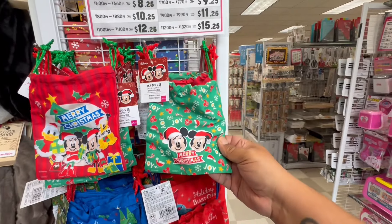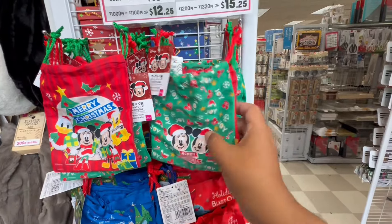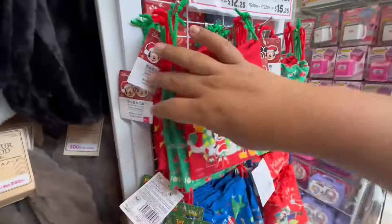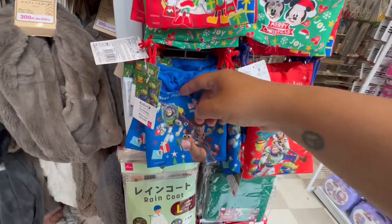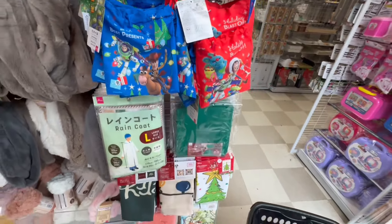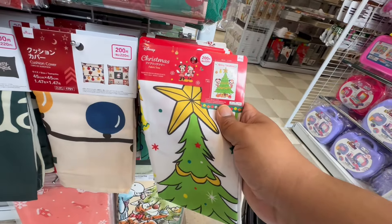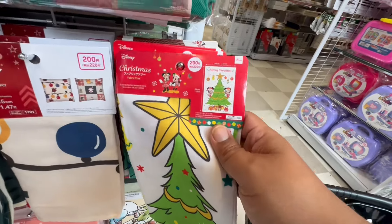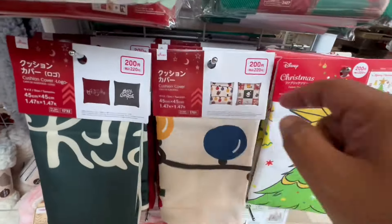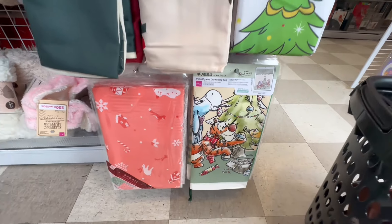Look at these little drawstring bags — that's cute, these are $1.75. They also have Toy Story! Oh, look at these — these are pillow covers. No — fabric tree. Look: Mickey and Minnie. Look at this one — these are cushion covers with the Santa. They have that Winnie the Pooh too.